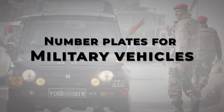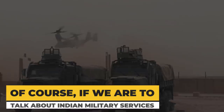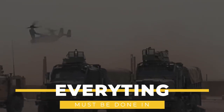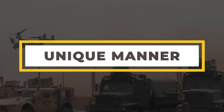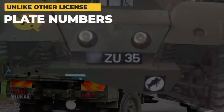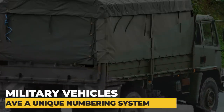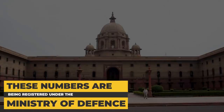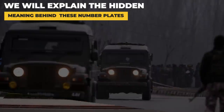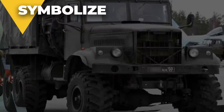Number Plates for Military Vehicles: When it comes to Indian military services, everything is done in a unique manner, and the same applies to the license plate numbers of military vehicles. Unlike other license plate numbers, military vehicles have a unique numbering system. These numbers are registered under the Ministry of Defense, New Delhi. We will explain the hidden meaning behind these number plates and what each figure symbolizes.